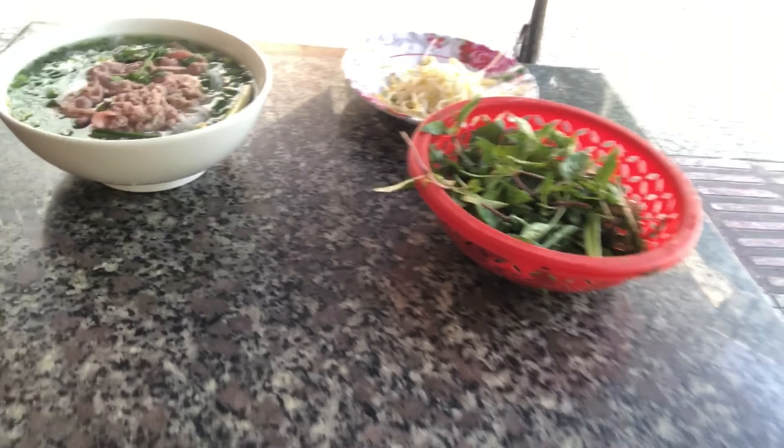Now we're here on the corner and we're going to get some pho. Pho just arrived — classic beef noodle soup with bean sprouts and Thai basil. Let's enjoy.